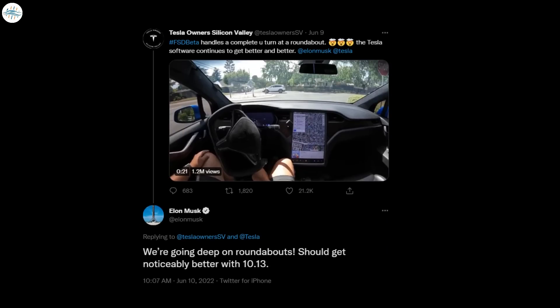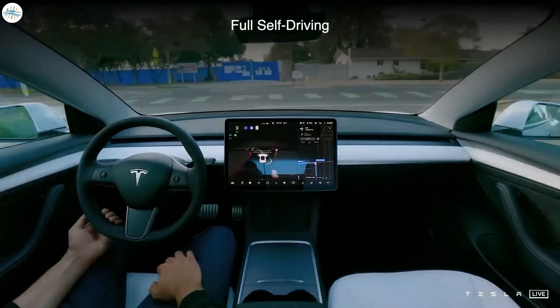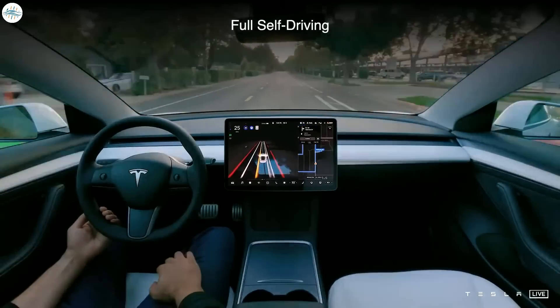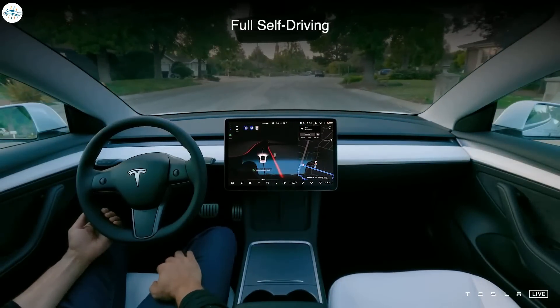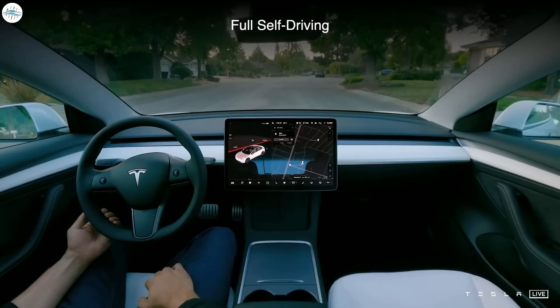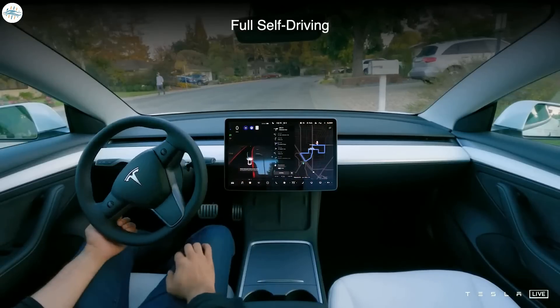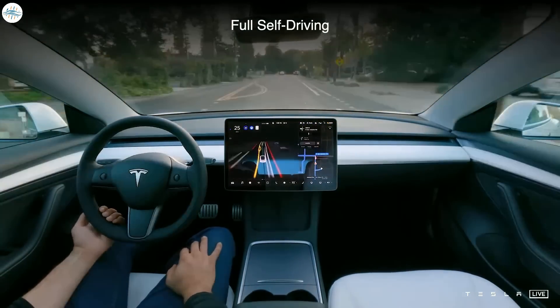With the version 10.13 update, Musk said Tesla has been focusing on improving roundabout maneuvers, which have seemed to be a challenge with the FSD suite for several years. While recent versions of the FSD Beta have shown roundabout maneuvers being met with increased confidence, they had stumped previous installments of the full self-driving suite. However, improvements come with every mile driven, thanks to the company's neural network, which obtains information about road conditions and driver behaviors to become safer and more accurate in the future.